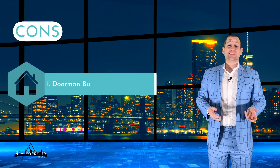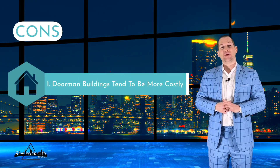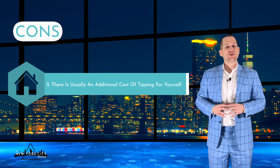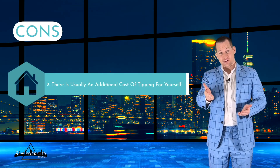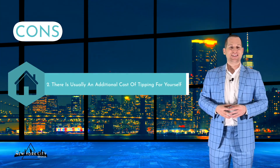However, many non-doorman buildings now also ensure there is a room or space for deliveries, or the super can receive them as well. As for the cons: number one, doorman buildings tend to be more costly — the more building staff there is, the higher your maintenance or common charges can be. Number two, there is usually an additional cost of tipping, especially during holidays, and sometimes for your guests when you are hosting an event.